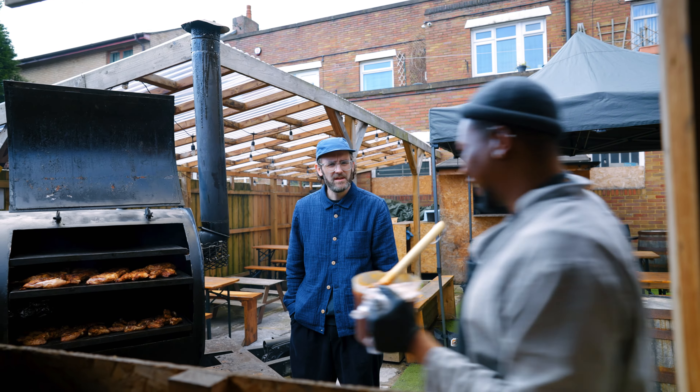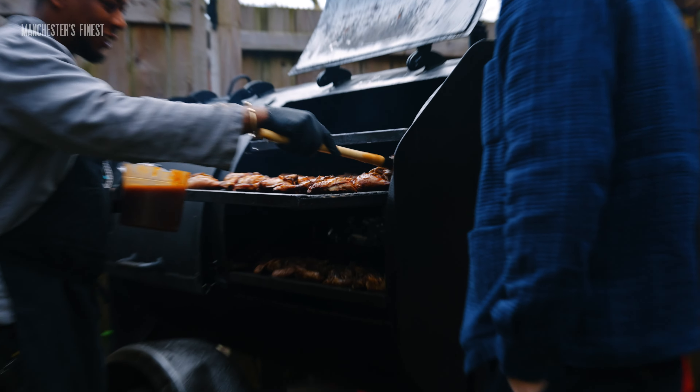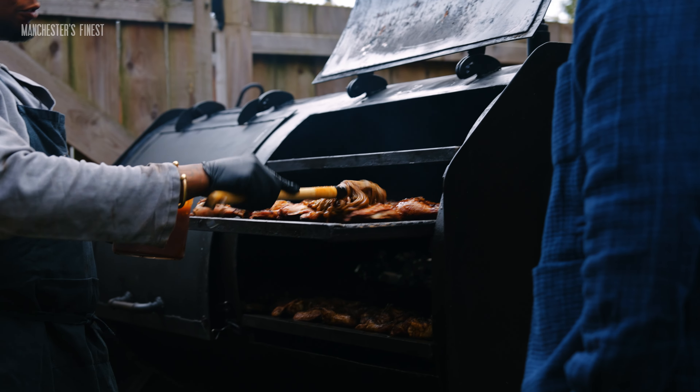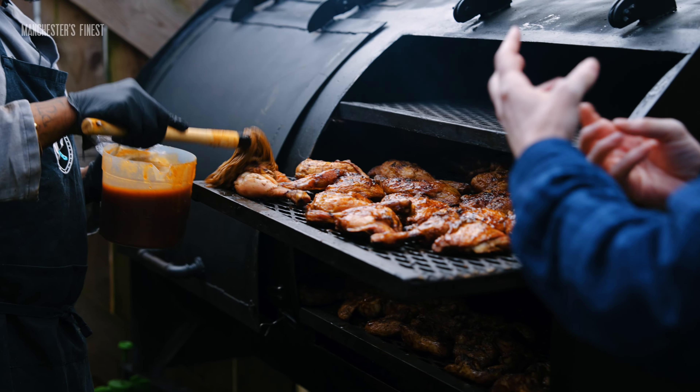So we're going to baste now. We have here my big mop — it is a mop as well, isn't it? Yeah. We do this about four or five times, and I guess that's helping to keep it succulent as well.